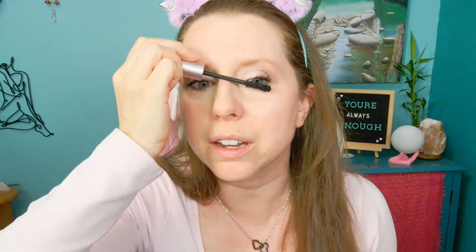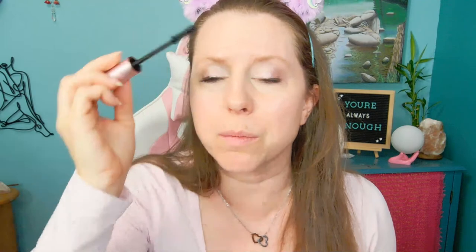I blink a lot while I put on mascara and kind of shimmy the brush to try to get all the lashes. This mascara is really great — most people think I'm wearing fake eyelashes after just a couple of coats with it. It is literally my favorite mascara.